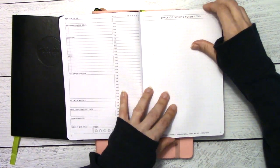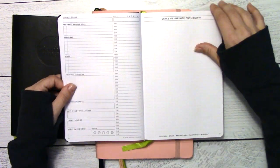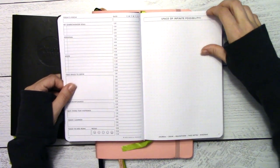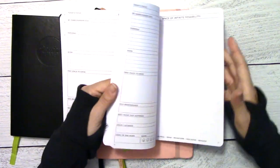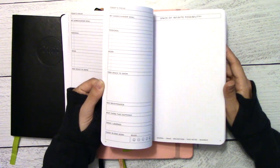We're on to the daily focus section — these are your daily spreads. There are two pages for each day of the week, 93 dailies total, so you can have three 31-day months in here.